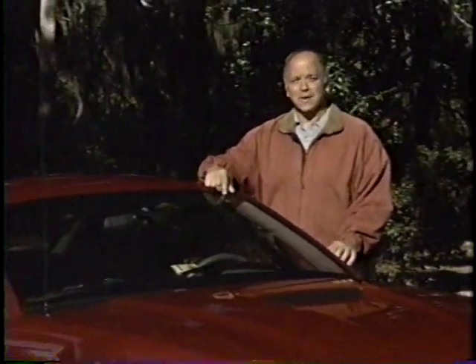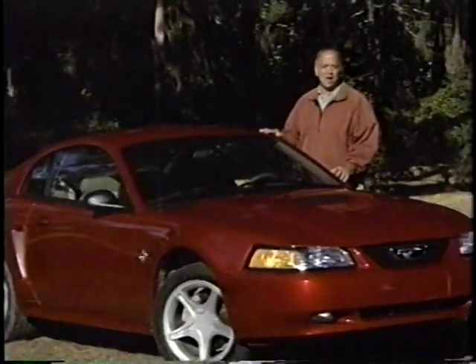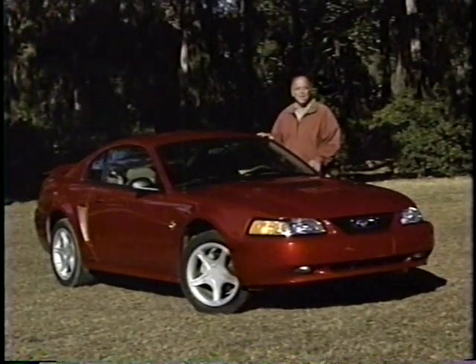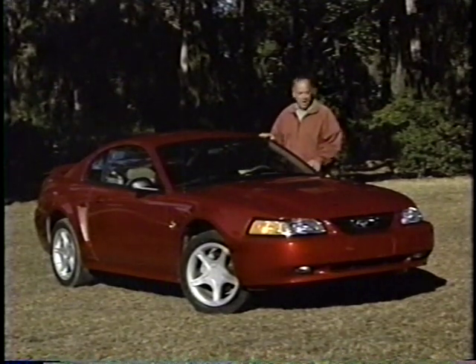Hello and welcome again to Motor Week. We're glad to have you with us. Look up and down streets everywhere and there's no denying America's 35 years of passion for pony cars. Look even closer and you'll see that the original pony car, the Ford Mustang, enjoys a particularly intense and loyal following. So when this new '99 Mustang GT arrived with a new look and more horses under the hood, our staff couldn't wait to saddle up and thrash it around a bit. So does the new GT have what it takes to keep the pony car passions burning bright?